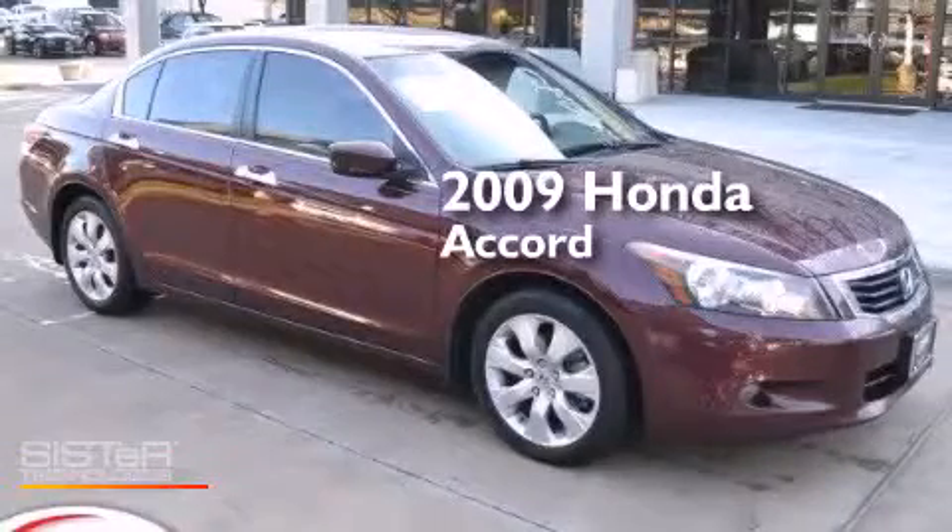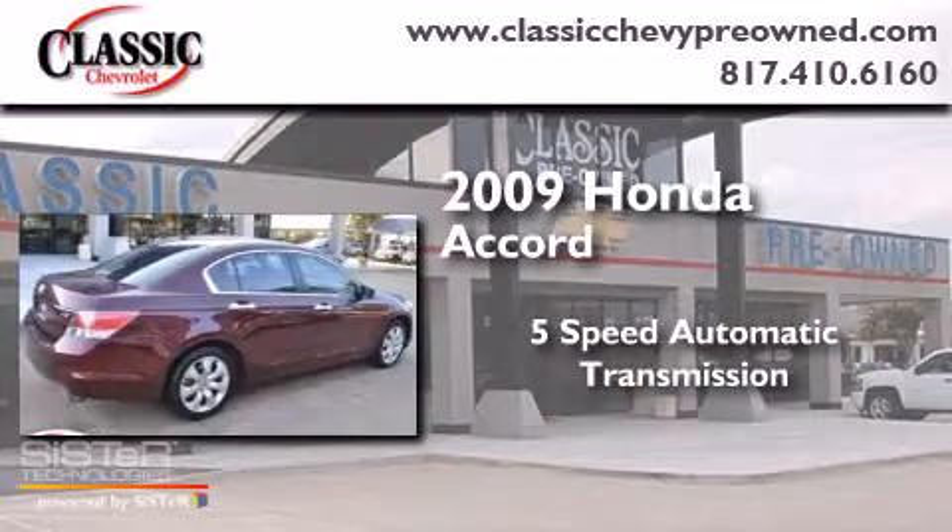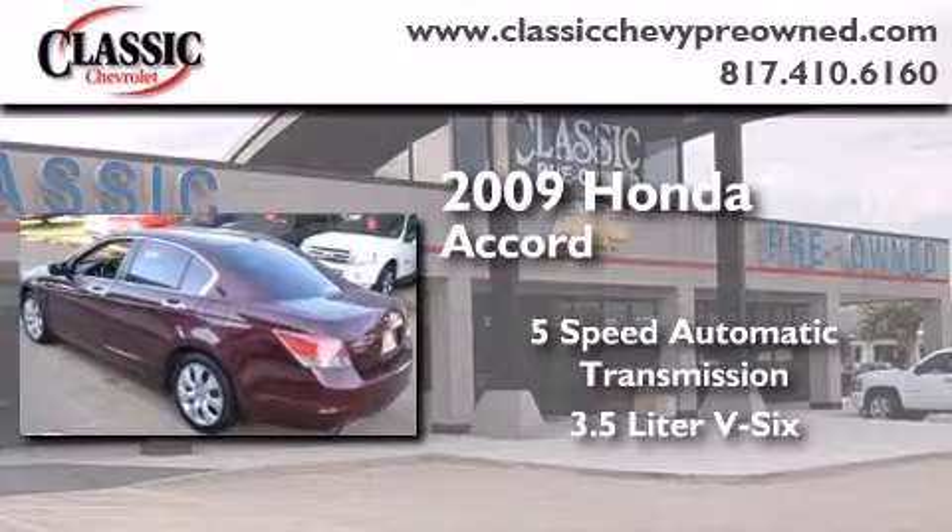This is a 2009 Honda Accord. This four-door sedan has a five-speed automatic transmission and a 3.5-liter V6.